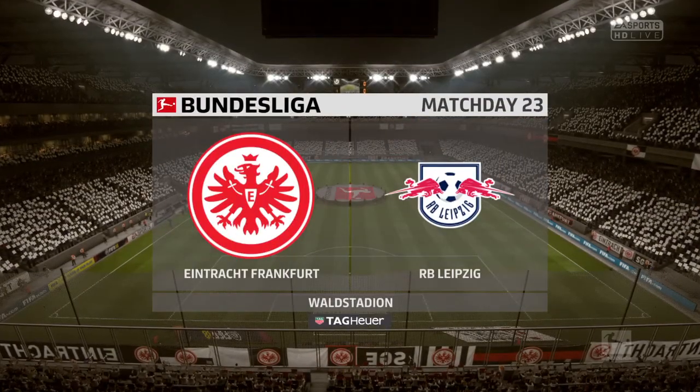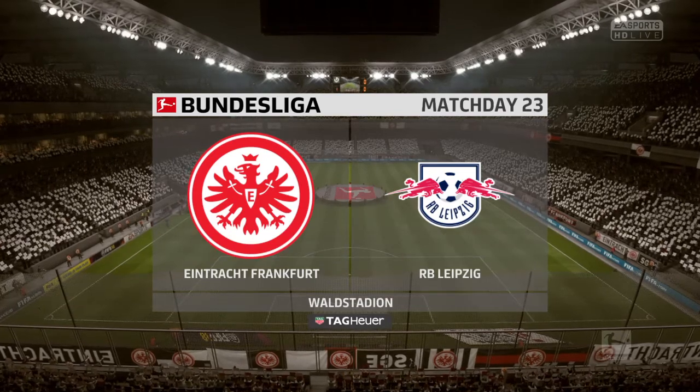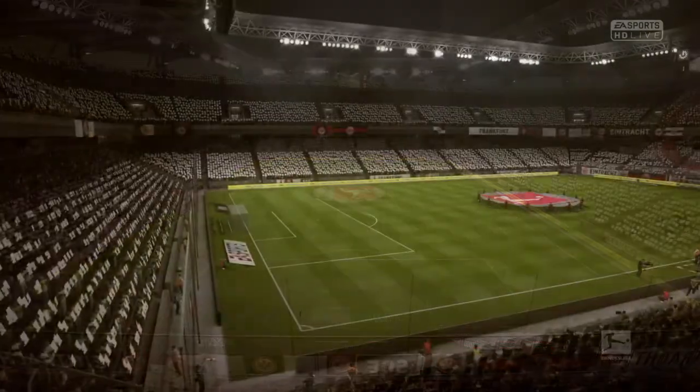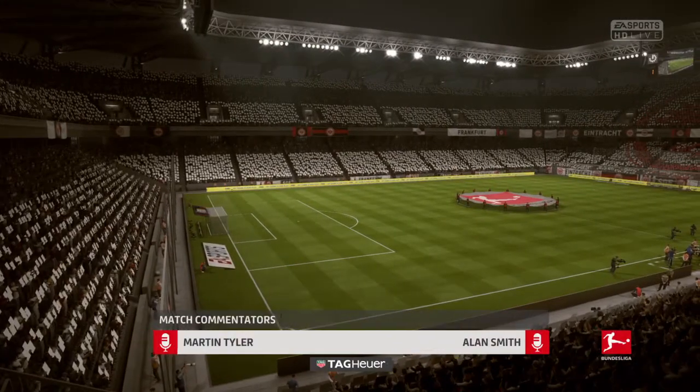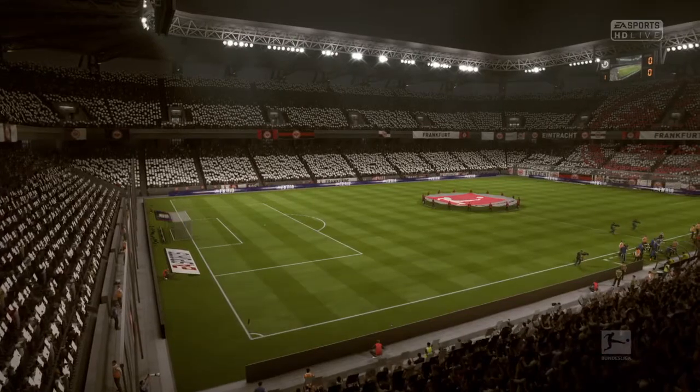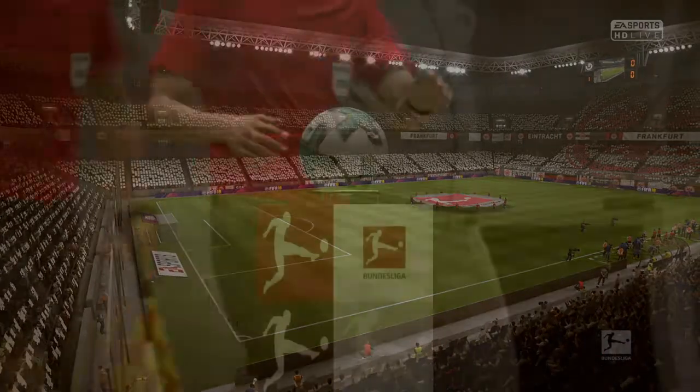Hi there, everybody. It's another challenge for these two teams and a challenge for us in the competition box as always. I'm Martin Tyler. Alan Smith's with me. Not too much of a challenge, I don't think. It should be a good game, this. And here we've got for you Eintracht Frankfurt against Leipzig.